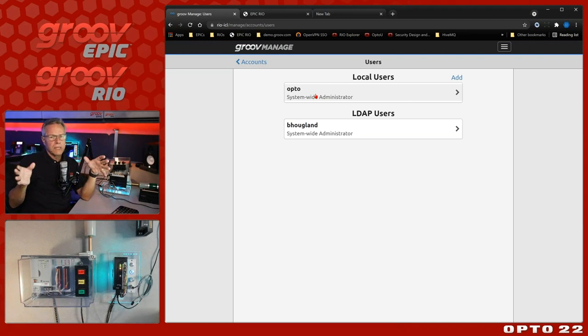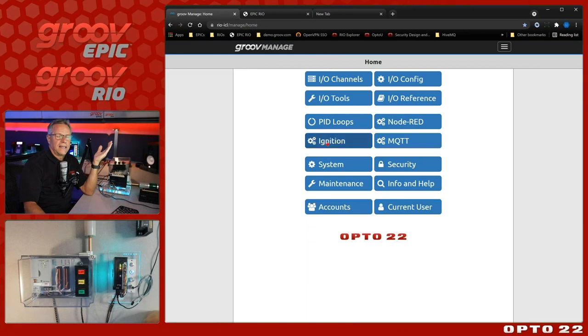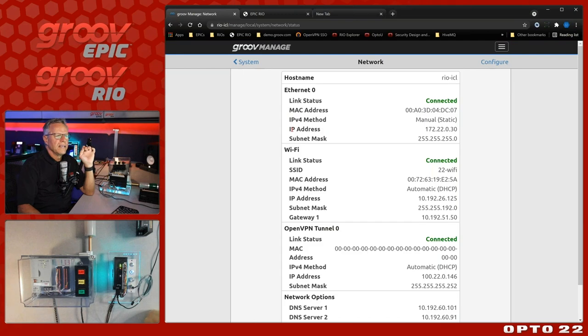Enough about accounts. Next step: how did I get this on the network? I'll go to System and Network. I have essentially three network interfaces on this little Rio. The first is Ethernet - I've got an Ethernet cable that's also PoE, powering the Rio, going back to a PoE switch where the Allen Bradley processor is also plugged in. I'm using a static IP, which tends to be prevalent on OT network zones - a non-routable 172 address.